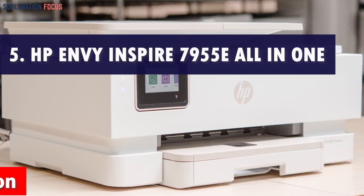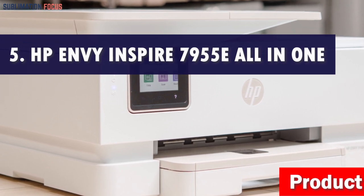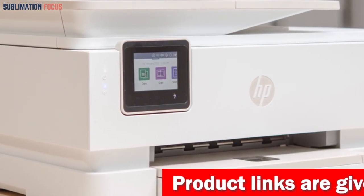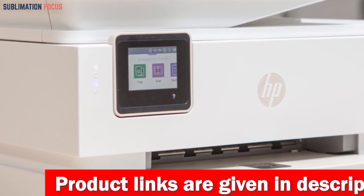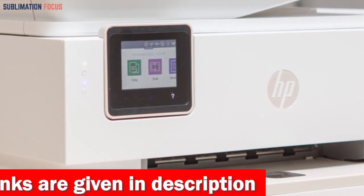Number 5 is the HP Envy Inspire 7955E All-in-One Printer. The HP Envy Inspire 7955E Wireless Color All-in-One Printer is a game-changer for your Etsy business. It's not just any ordinary printer — it's a fantastic home office tool that will revolutionize how you create and print.